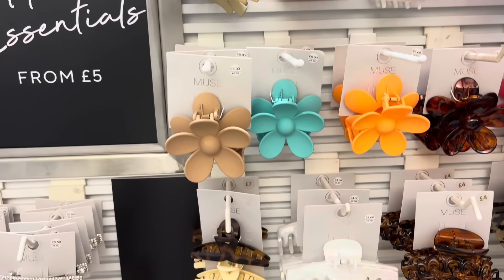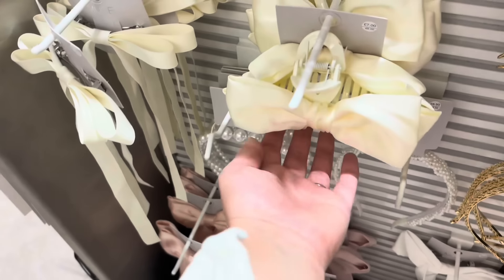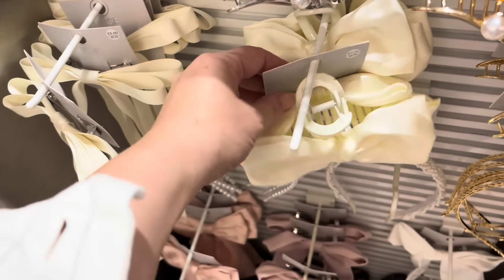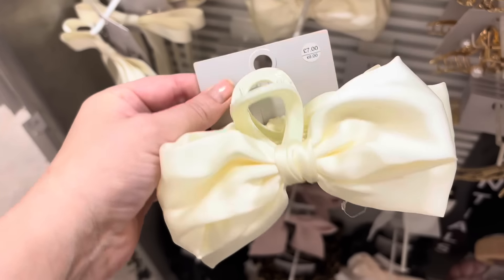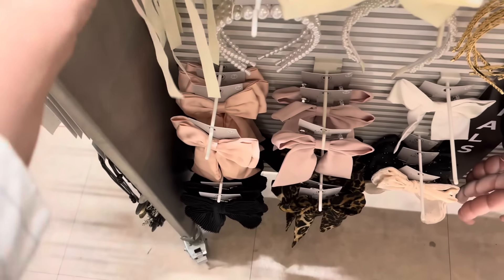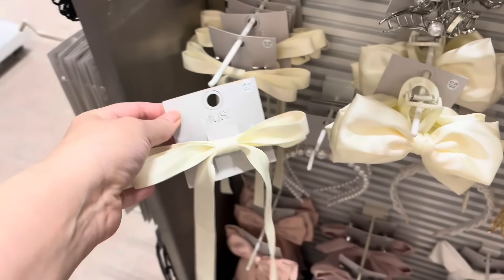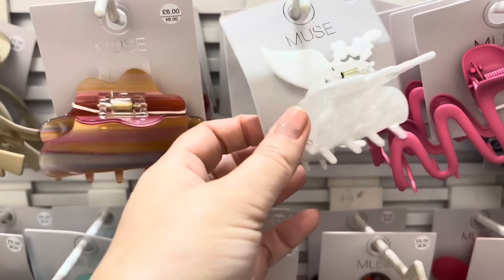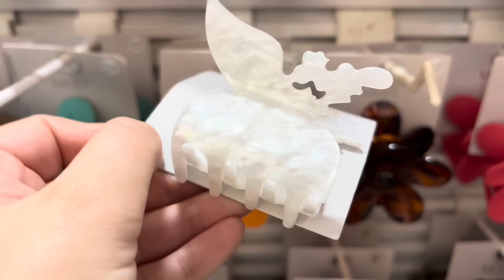We're in the hair essentials section. I do like pretty hair bands and bows — really into the bows at the moment. This claw clip with a bow on the side is absolutely gorgeous — so cute for a hen do or a wedding, and it's £7.50. They've also got a skinny bow clip for £5 — I love that. Then there are more clips in various shapes; I love the pearlescent on this one.